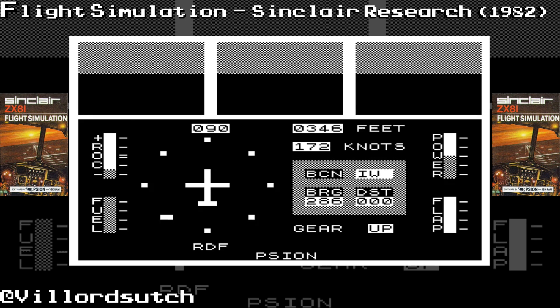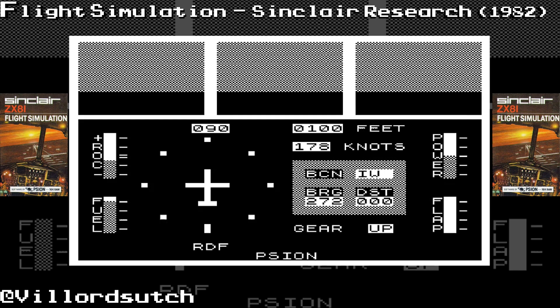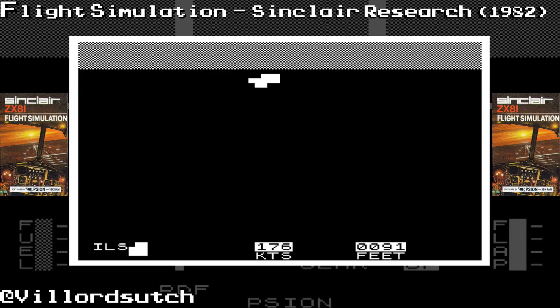I haven't played this — God knows how long. I don't think I've played this since I played on the ZX-81. I'm going to switch between the cockpit view and the runway view, which is the V key. This is the runway view and it looks like a blur right now because the runway is in the distance.